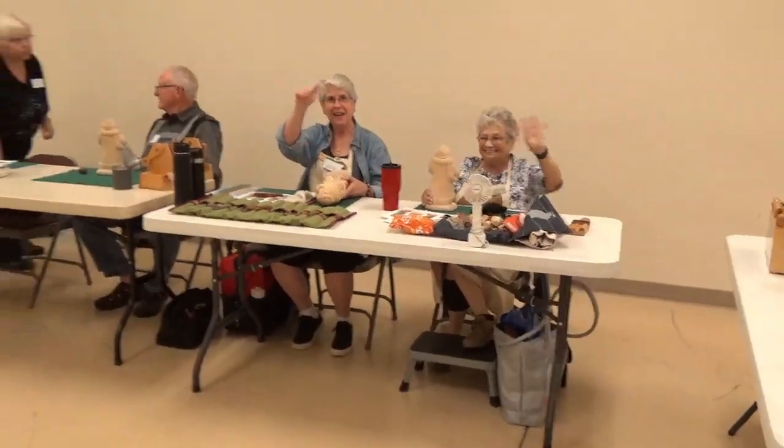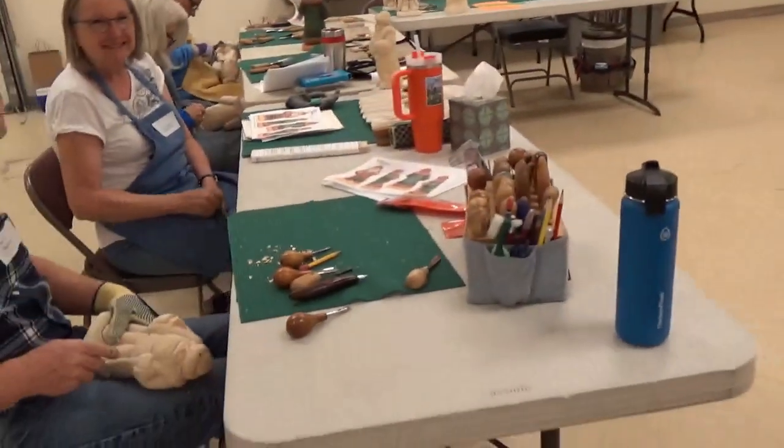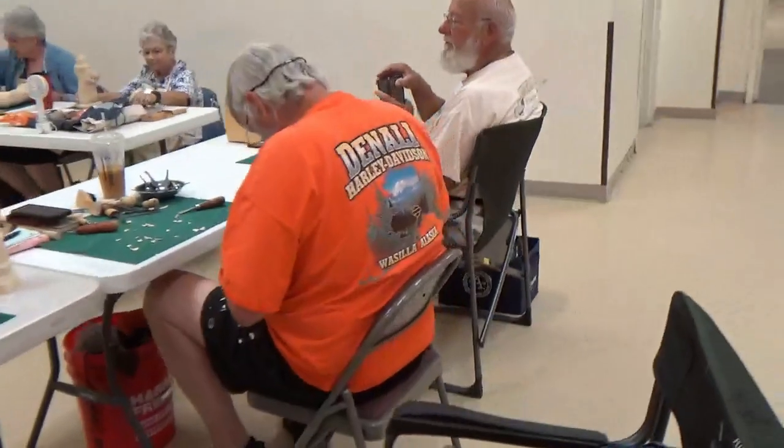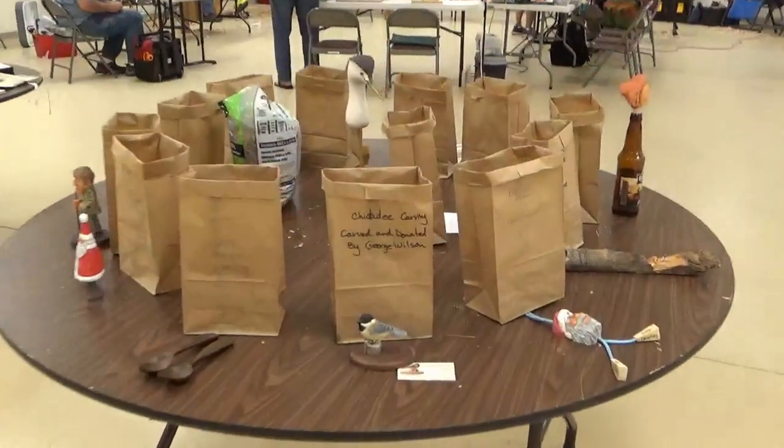There's Lori and Peg from Salem. We'll cross over and step into the next room. There are two large rooms to do these classes.